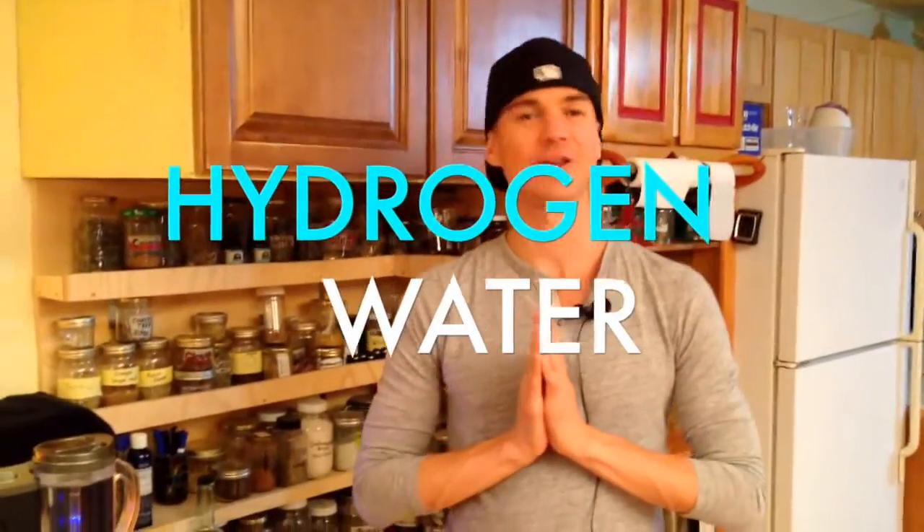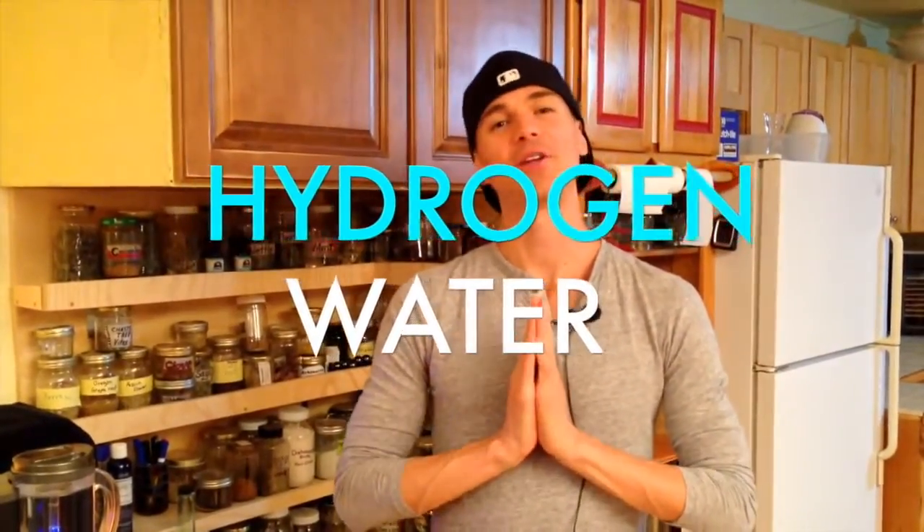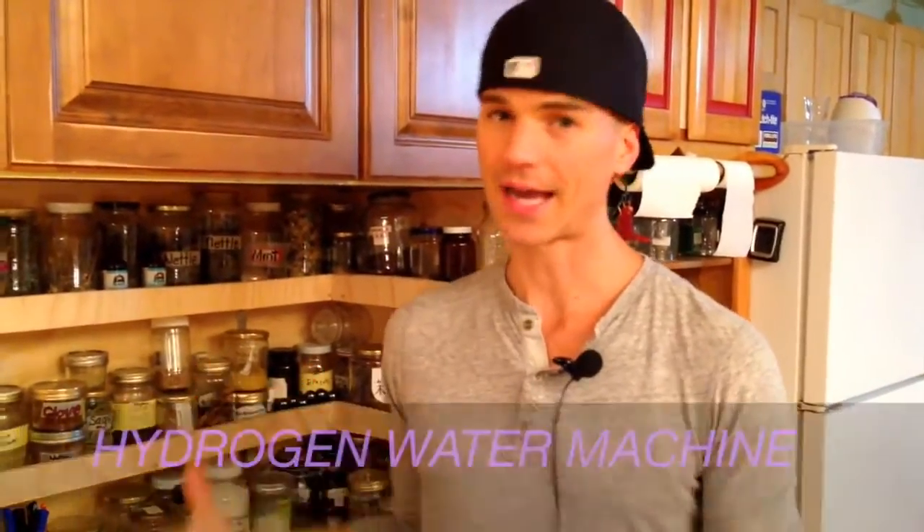Today we're going to be talking hydrogen, and I'll be your host. So we're going to be doing a review on the Lourdes and we're going to be talking about hydrogen. Ultimately, the Lourdes is a hydrogen machine.